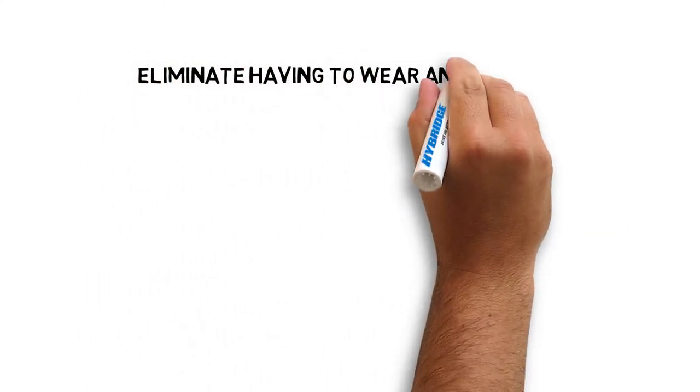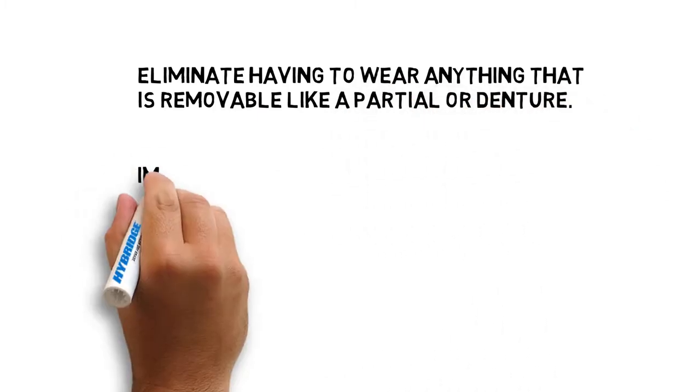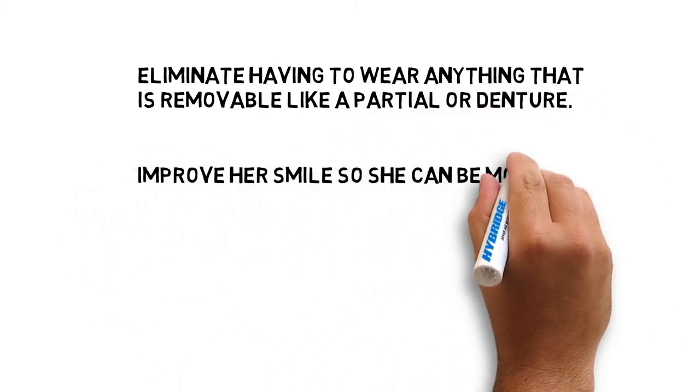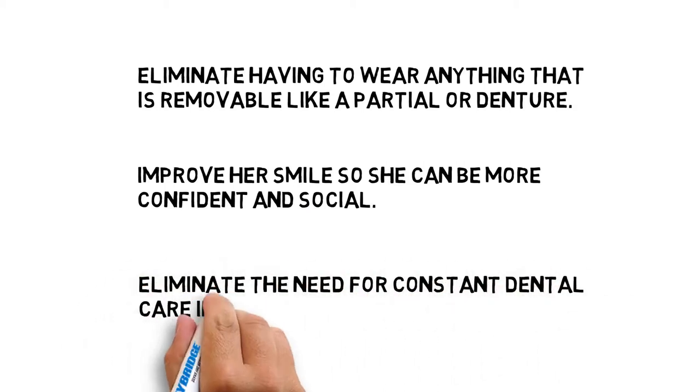Jennifer has three treatment objectives: eliminate having to wear anything that is removable, like a partial or a denture; improve her smile so she can be more confident and social; and eliminate the need for constant dental care in the future.